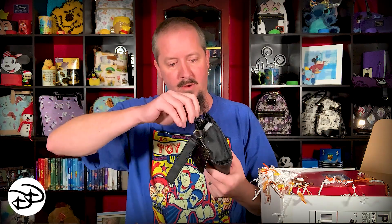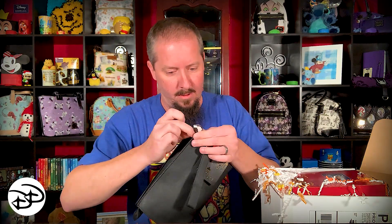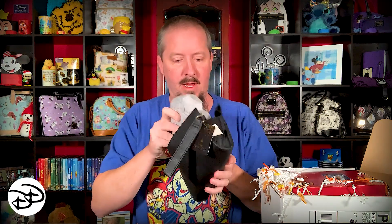And here it is. Let's take a peek inside real quick to see if there's anything in here. Look at the zipper on this — it has a Snow White zipper on it. How cool is that? Magic at Your Door loves to hide things on you. So when you get a box from them, peek around inside and make sure you check all the pockets because they hide stuff everywhere. This is really cool and Mary is going to love this.